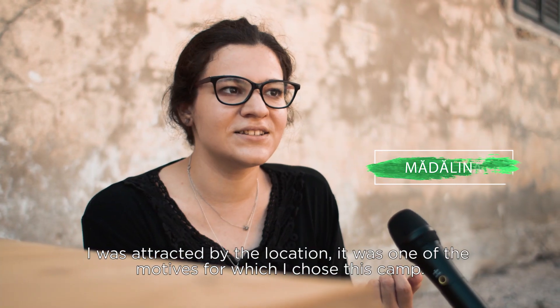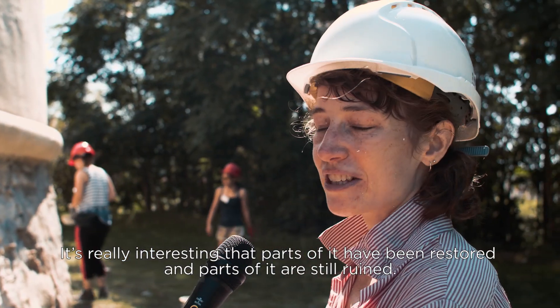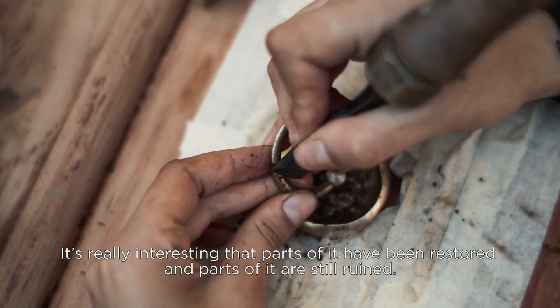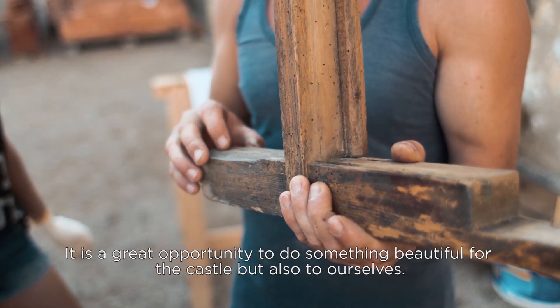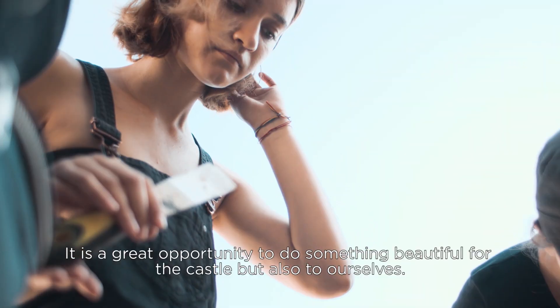We moved to the building. It's really interesting that parts of it have been restored, parts of it are still ruined. It's a very good opportunity to do something beautiful for the castle, but also for us.